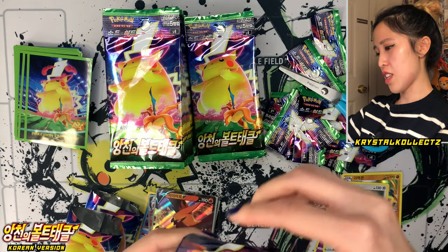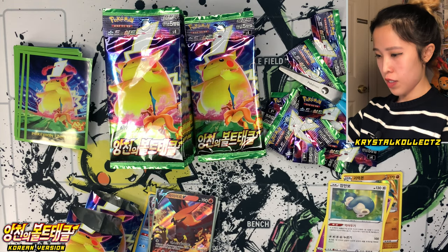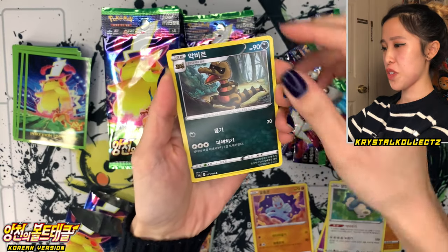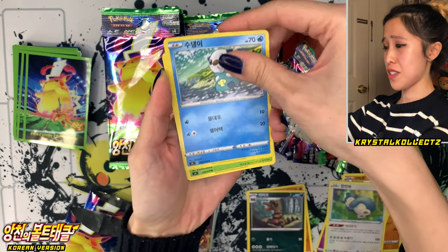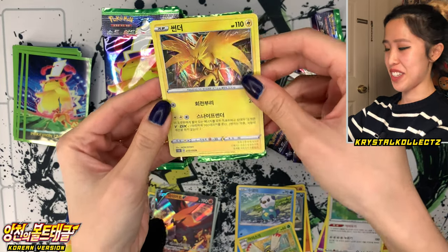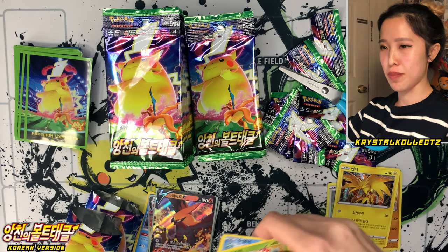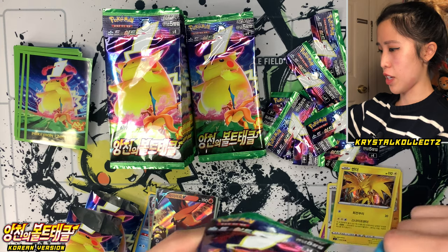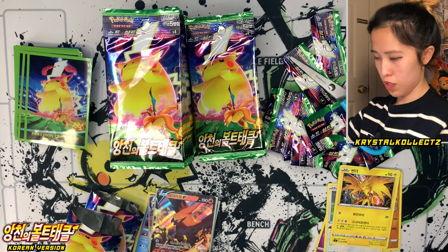Galarian Meowth, and Wyndon Stadium — it's based off the UK, guys, the whole Galar region. Really funny. Next pack — Machop, Krukuruk, Oshawott, so adorable, Ninjaskin Komiya artwork. Zapdos, also known as Sunda in Korean. I'll put the Korean names next to the prices so you guys can see them in English letters too.